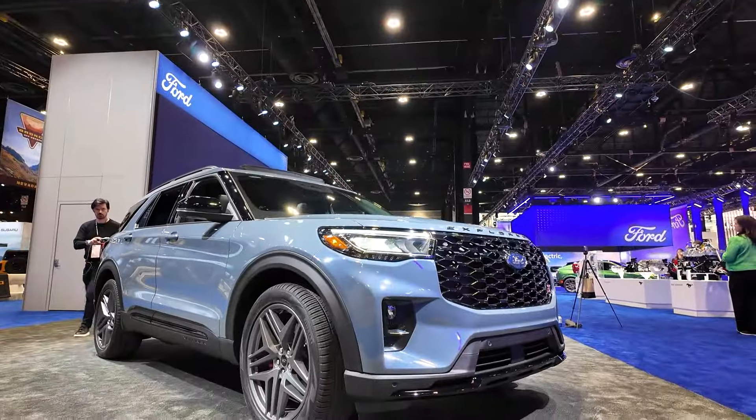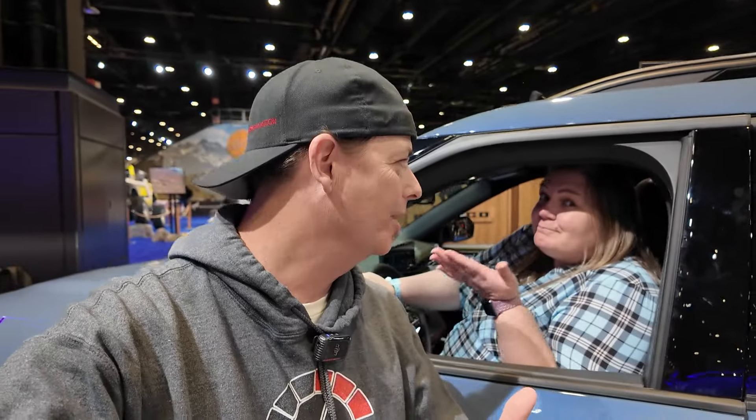Today on the show we have the all-new 2025 Ford Explorer in ST form. I did a build and price on the ST and I'm pretty impressed with this thing — and already Kelly's in the driver's seat. You know I gotta steal the driver's seat. But Kelly, what a little ride this thing is. Let's look inside and go from there.